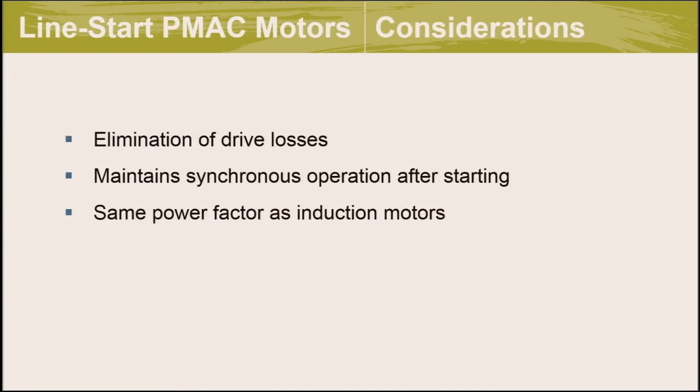Some considerations when comparing line start motors to regular PMAC or induction motors: the losses associated with a VFD or matched drive are eliminated. A line start motor maintains synchronous operation after starting, running at a frequency that is a multiple of the line power frequency. However, line start PMAC motors operate at a power factor more similar to induction motors rather than the higher power factor of regular PMAC motors, meaning there's a bit more reactive power associated with using them.